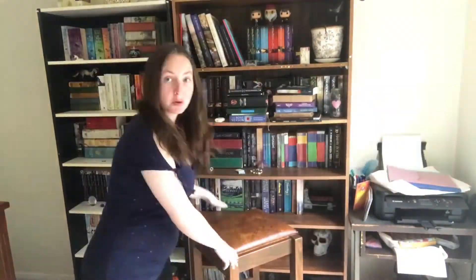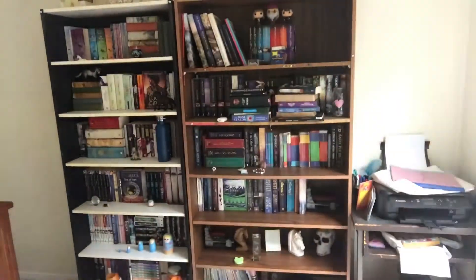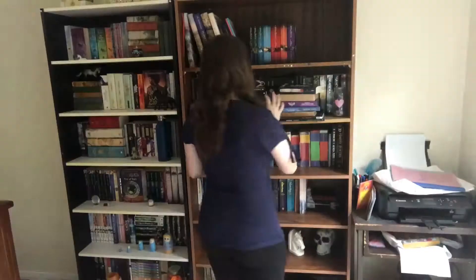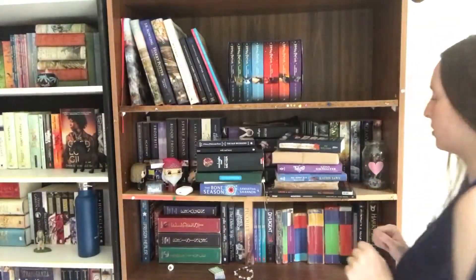Let me just bring this a bit closer for you guys. Let's start with seeing how many I can fit up here — let's see how we go.